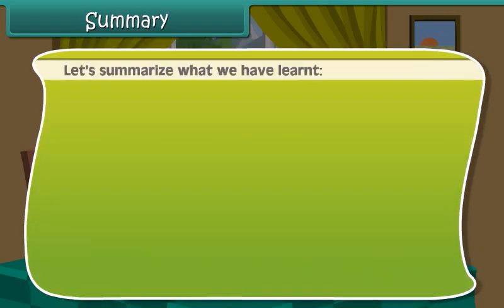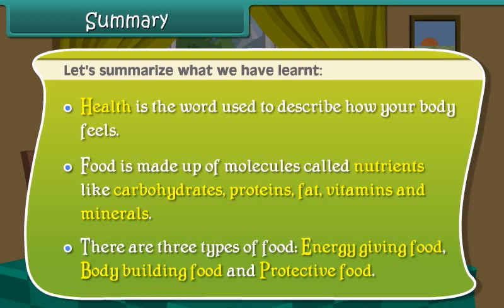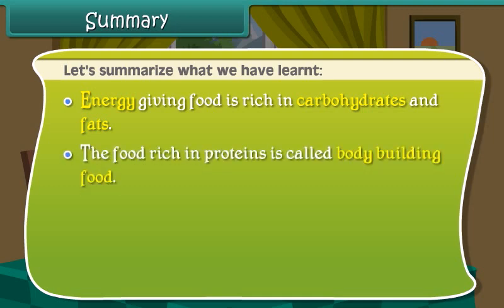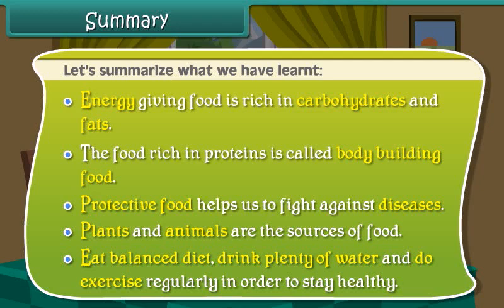Let us summarize what we have learned. Health is the word used to describe how your body feels. Food is made up of molecules called nutrients like carbohydrates, proteins, fats, vitamins and minerals. Energy giving food is rich in carbohydrates and fats. The food rich in proteins is called body building food. Protective food helps us to fight against diseases. Plants and animals are the sources of food. Eat a balanced diet, drink plenty of water and do exercise regularly in order to stay healthy.